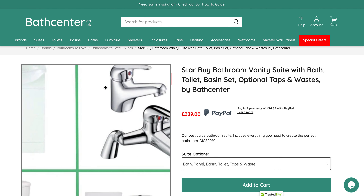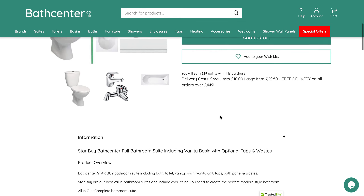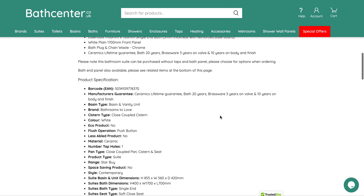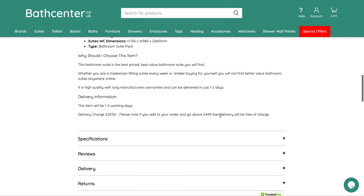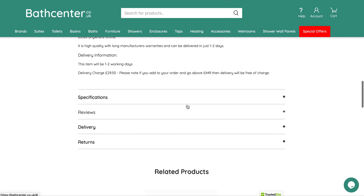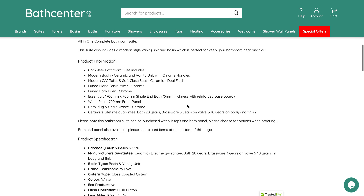If you aren't keen on anything in the suite — such as the style of taps or style of toilet — we can swap things in and out. Just let us know by email at info@bathcentre.co.uk and we'll reprice it with the things that you are actually after.